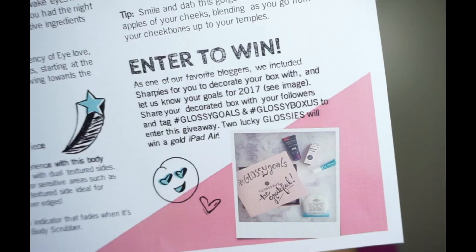It was just a little bit harder than I expected to open this box, but I finally got it open. Right on top is an information sheet that has all of the products listed. Right here in the corner it also says 'enter to win' — they have a giveaway going on for January. You write your 2017 goals or resolutions on the box with a Sharpie, share it on social media, and hashtag Glossy Goals and GlossyBox USA to enter. Two lucky winners will be winning a gold iPad Air, which is super amazing.